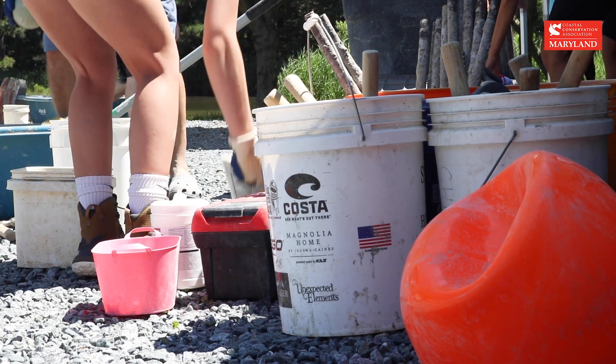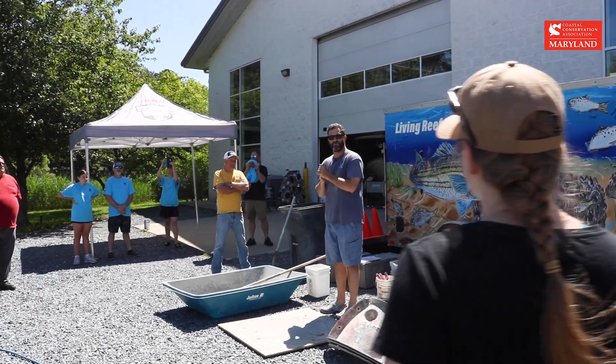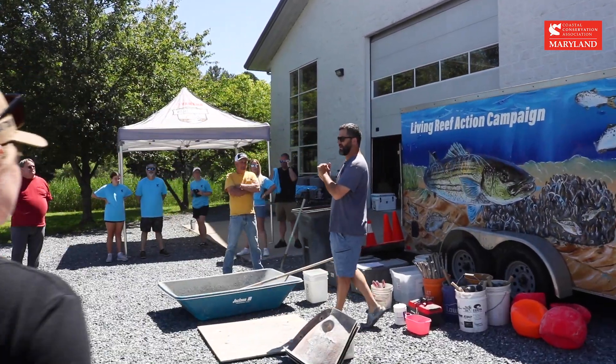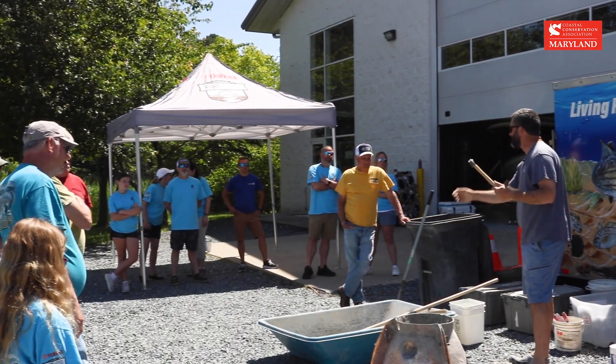A lot of people don't know what a reef ball is, so once they see what it is — to actually see how it's constructed and what little bit of effort honestly goes into building them — I think it's just huge to see what an impact you can make. One Water does an event called One Community, so everyone who works here gets volunteer time to use during the year, and I thought it was a great thing for us, for the environment, for our customers.